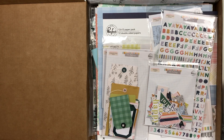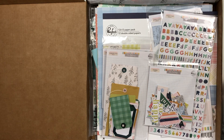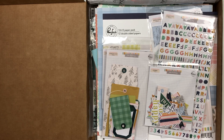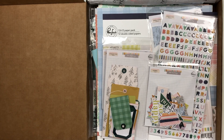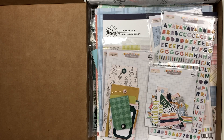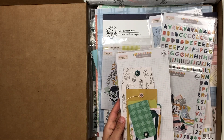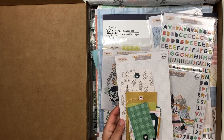Hey everyone, welcome back! It's Melanie, your She Shed scrapper. Today I am back with my November Not Just for Boys Kit Club haul. I did get quite a few add-ons this month because they had The Best Day by Pink Fresh Studio, and I've been eyeing that collection for a while, so I kind of went a little crazy and got all of those goodies.